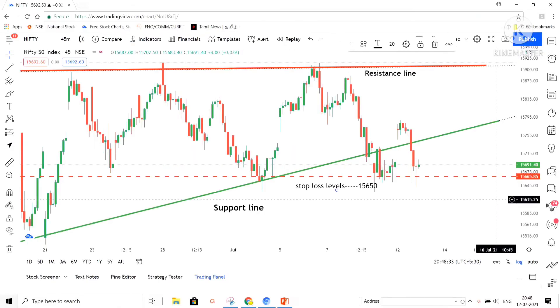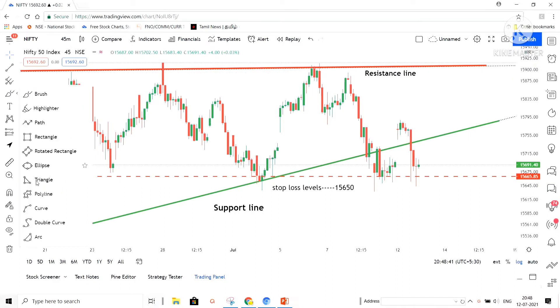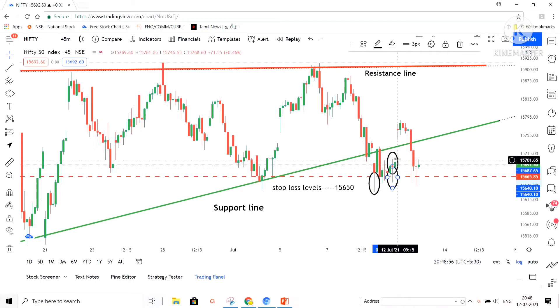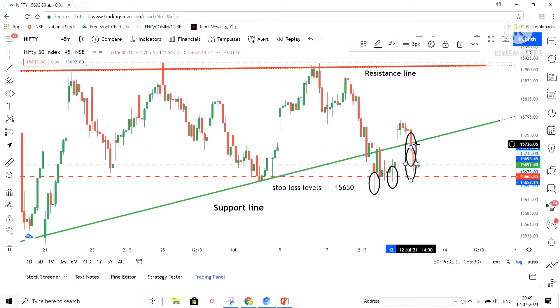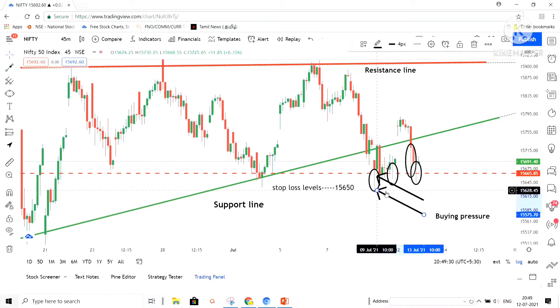Now we will move on to Nifty predictions. We will keep our support and resistance line as it is. We will keep our stop loss line at 15,650 because that level has not been broken. Look at the circled areas — I can see in four places there is a big long tail that has formed. This is a very good sign that buyers came into the market, and this is an added advantage for the market going upside.